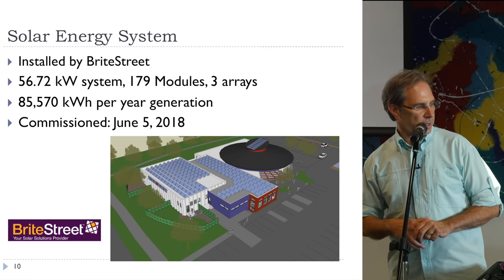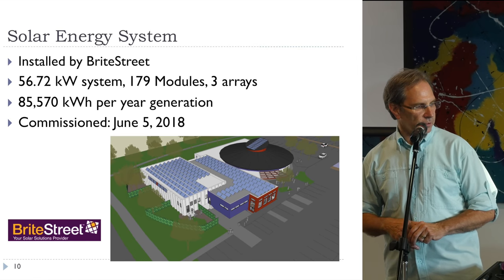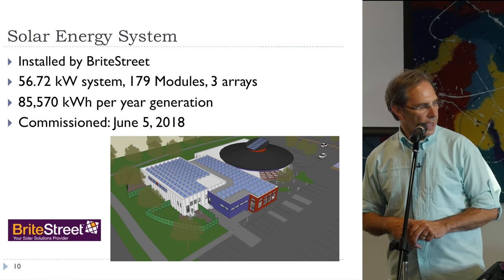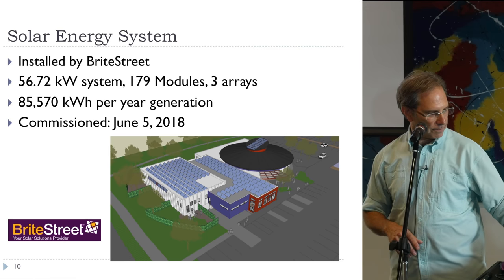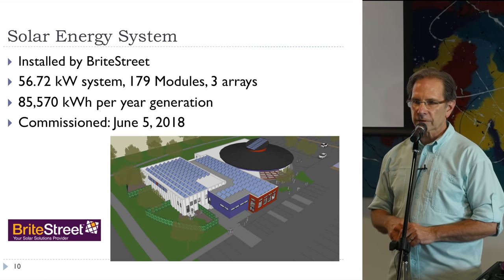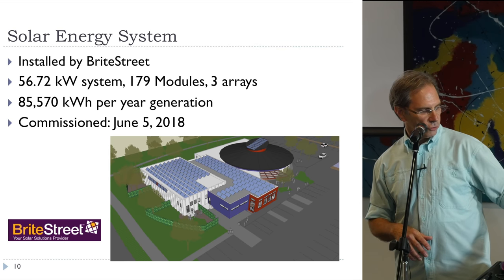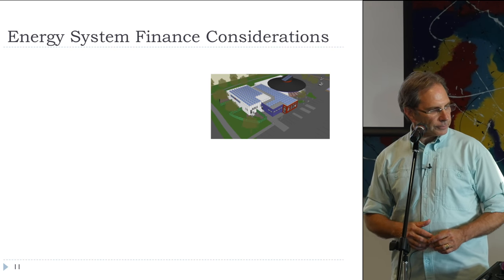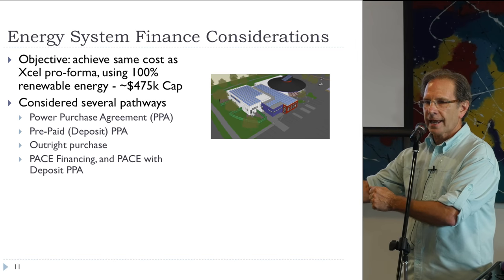Talking about the energy system here: it was installed by Bright Street. It's a 56.72 kilowatt system that fills most of the usable part of the roof — 179 modules, three arrays. It generates about 85,000 to 86,000 kilowatt hours of energy per year. It was commissioned in June, about a month ago. And now I'm going to hand off to Milt.